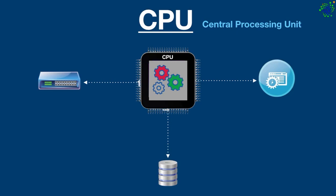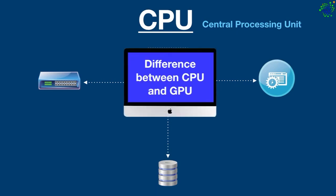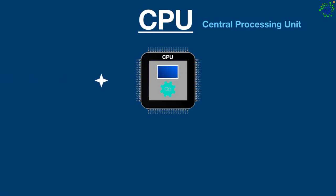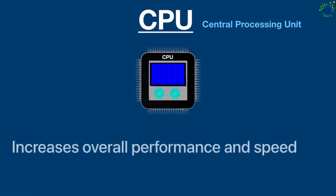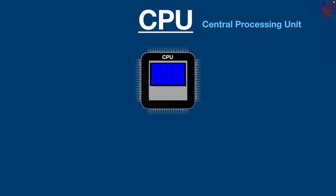The CPU takes instructions in machine language, processes them, and creates output in a human-readable format. Older CPUs were single-core processors that could only perform a single task at a time, but modern CPUs are multi-core — they can handle multitasking easily, which increases overall system performance and speed. Now let's move on to the GPU.